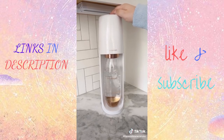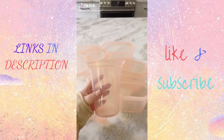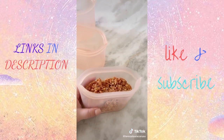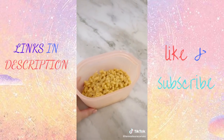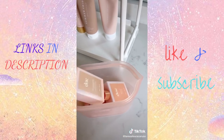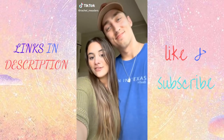These reusable silicone bags from Zip Top are a staple in my life and they're on sale right now during Amazon Prime Day. They come in a bunch of different sizes and colors and you can use them for so many things. They're perfect for leftovers because they're microwave safe and you can eat directly out of them. You can also use them to store liquids and products when you're traveling. They're also dishwasher and freezer safe.